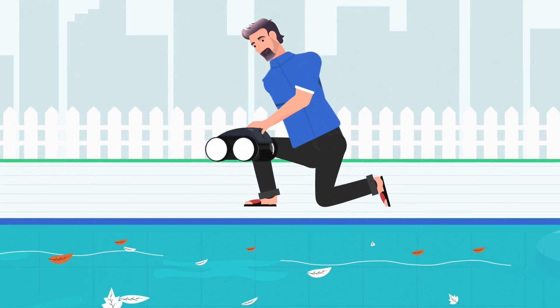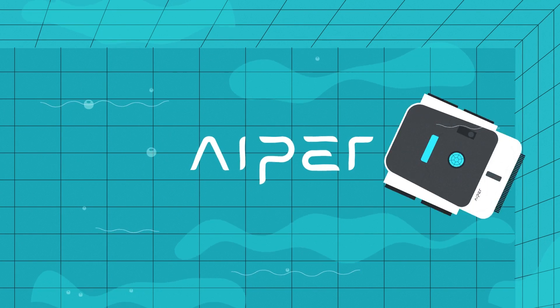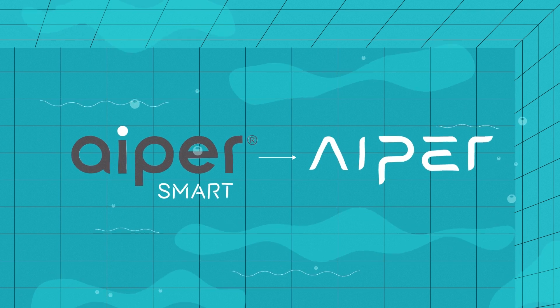Enjoy a pristine, clear swimming pool without worrying about cleaning it. APER — the trailblazer in cordless robotic pool cleaners — is devoted to creating simple and smart outdoor cleaning solutions.